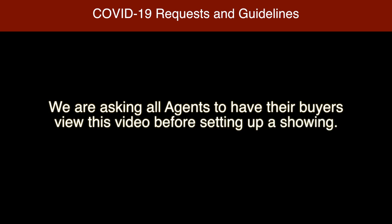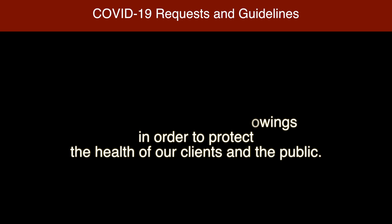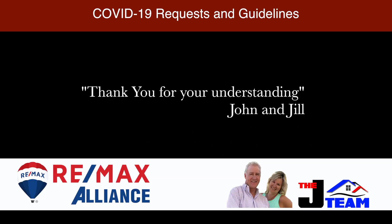We want you to know we really care about our community. With that said, we are asking all agents to have their buyers view this video before setting up a showing. We will also be asking for only serious qualified showings in order to protect the health of our clients and the public. Thank you for your understanding.